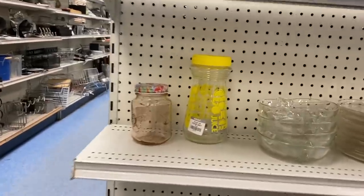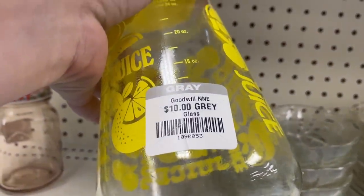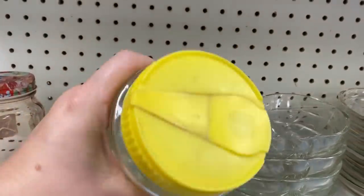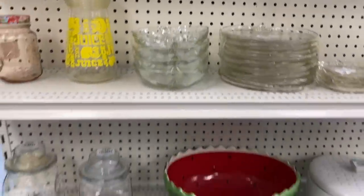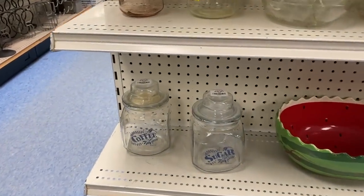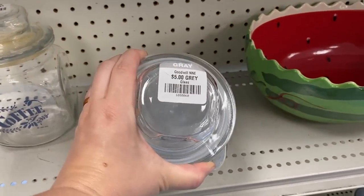I actually have one of these lemonade decanters — absolutely love it. They were asking $10 and I wasn't willing to pay that for resale or even for myself since I already have one. That's basically what you're going to be able to sell it for on eBay — going for about a little less than $10 up to $14. So I couldn't really do much with that.